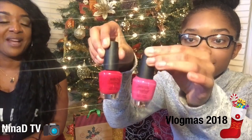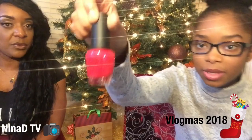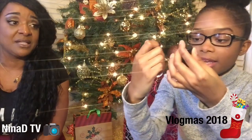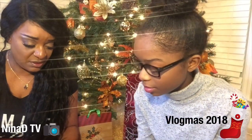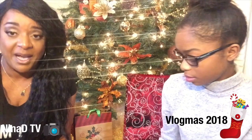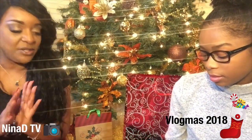Then we have nail polish — you cannot go wrong with that. We have a rosy pink and a hot pink. These are very nice colors. I might have to use one of these next time I get my toes done.